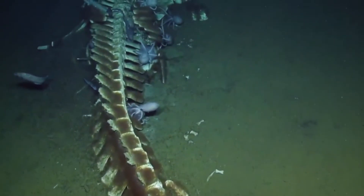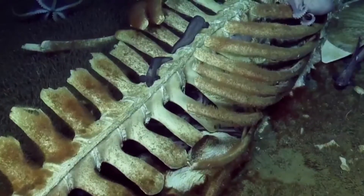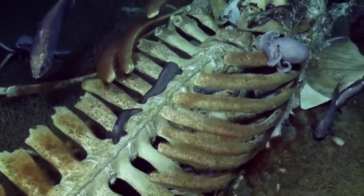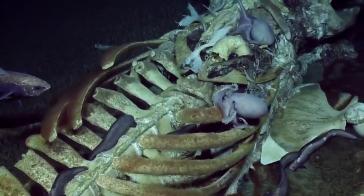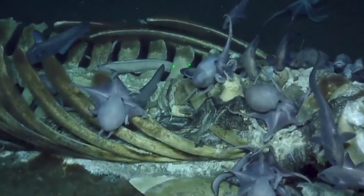The vertebrae are coming up out to the ribs as we move upward to the jaw, where we saw the baleen covered in scavengers. It's a happy day to be an octopus. There's some brown fuzz on the vertebrae — well, on the ribs.